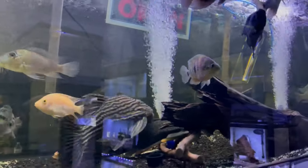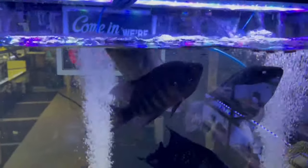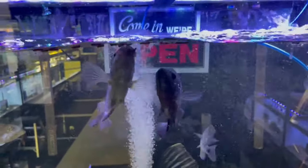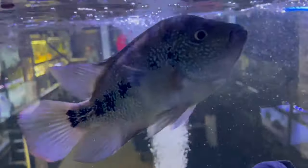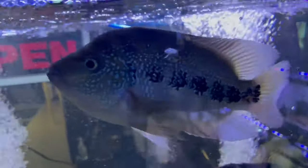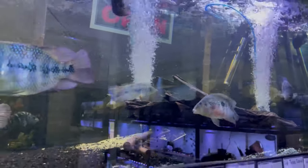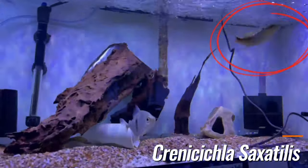Super cool patterns on these hybrids. These are pretty aggressive because they have the flower horn strain in them, so they're definitely good tank mates for your jaguars and red devils. And you can see in this tank there's a bunch of different central and South American cichlids mixed up. Moving on — in this tank we have the pike cichlid.